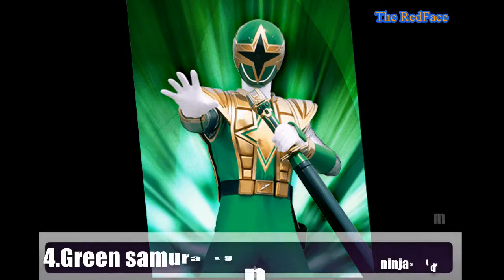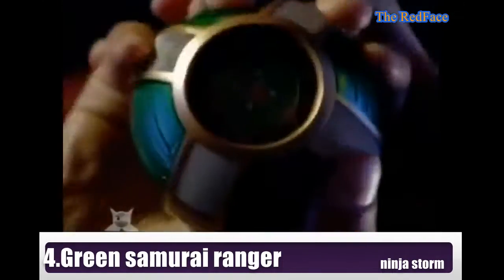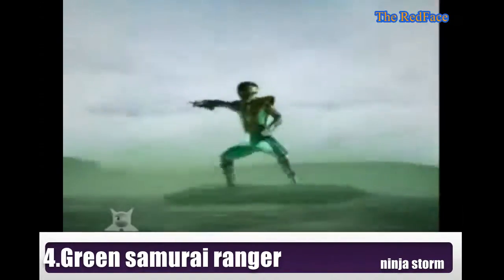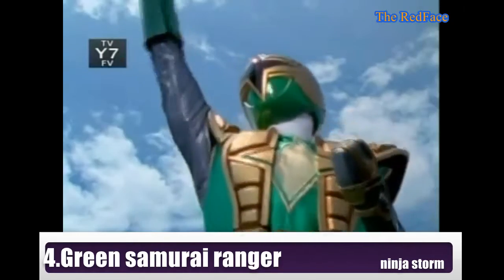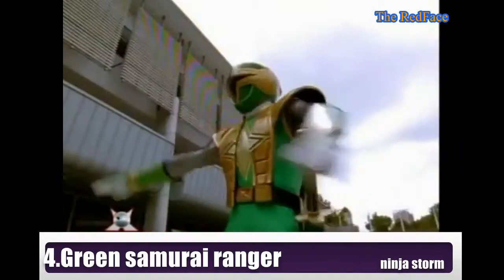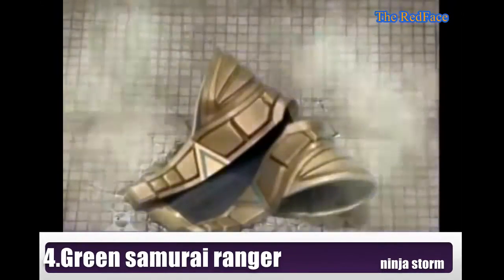Ranger number 4: Green Samurai Ranger. The Green Samurai Ranger from Power Rangers Ninja Storm came along later in the series and acted as the sixth ranger. The helmet is one of the most interesting in the entire franchise. When Kim is in his normal ranger mode, it appears with a star-shaped visor surrounded by gold. When the hero goes into Super Samurai mode, it flips around, revealing that the detail on its rear is really a second visor with an even more badass design.